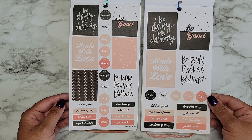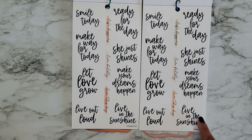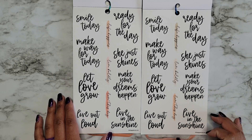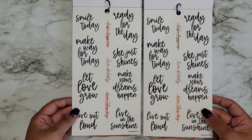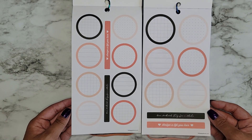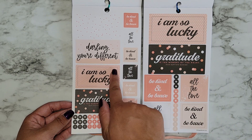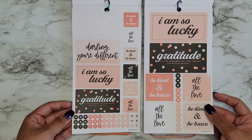Here are some more quotes — again exact same pages: 'Smile Today,' 'Ready for the Day,' 'Make Way for Today,' 'She Just Shines,' 'Make Your Dreams Happen,' 'Let Love Grow,' 'Live Out Loud,' 'Live in the Sunshine,' 'Life Happens,' 'Live Boldly.' I love this font and I love black quotes, so I'm excited we're getting some black quotes in here. Some circles — you can see the size differences. These ones look like they're for a double box in the monthly, and these in the Big are the double box size, which is really nice.